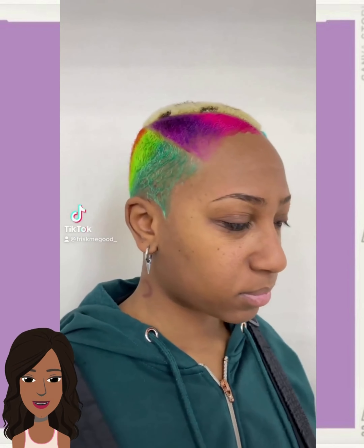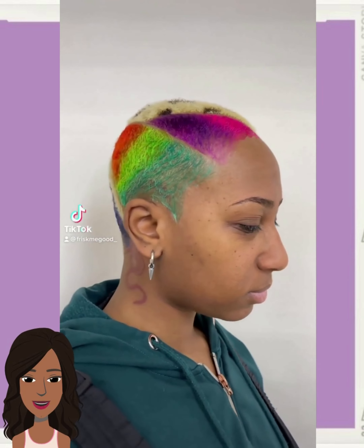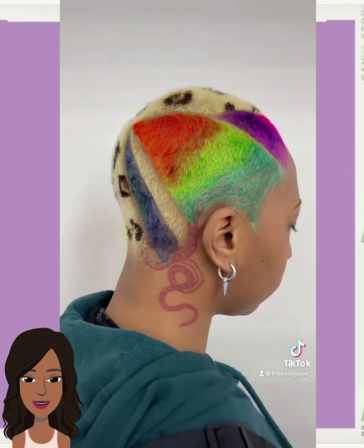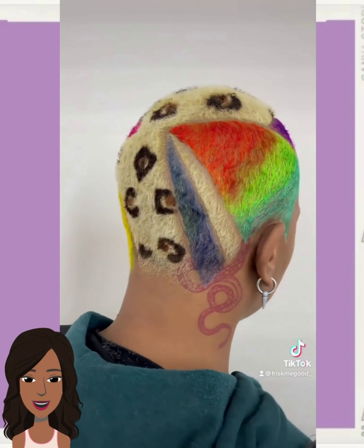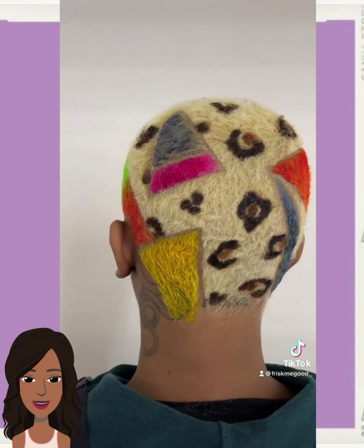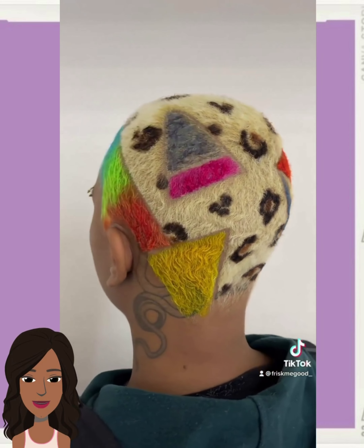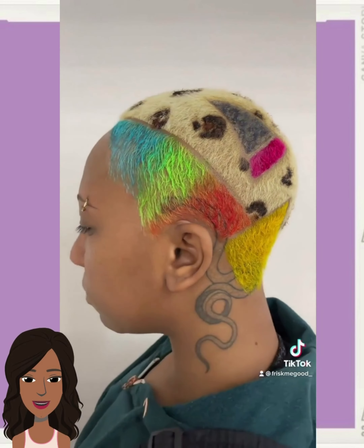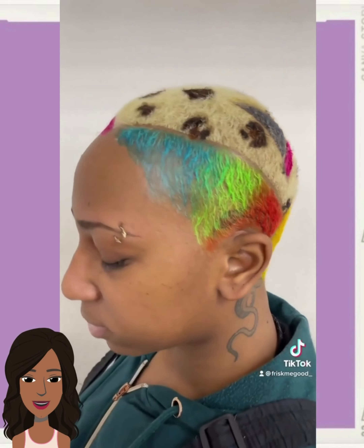And then we move into another rather unique faded cut. Really digging the design on this — you would definitely have to be bold to rock this particular hairstyle. Look at that: so many geometric shapes, bold color, print, everything. Just wow, good job.